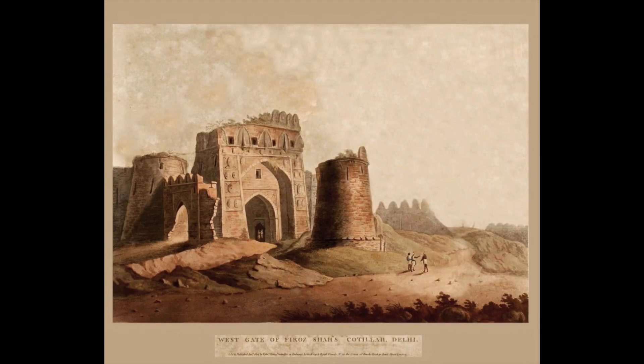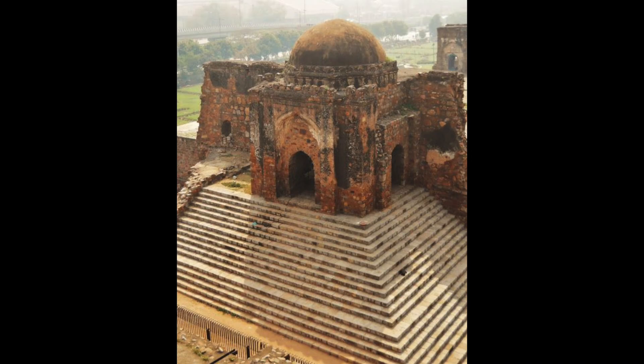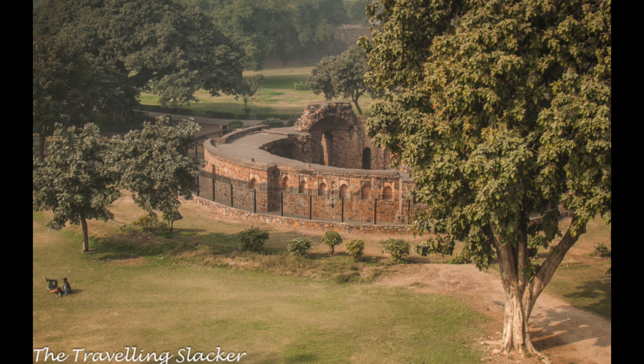Number three: the west gate of Feroz Shah's Kotla in Delhi. This view represents the west gate of Feroz Shah's residence at Delhi. It is of very remote antiquity and conveys a grand idea of Hindu knowledge of architecture at that distant period. It also contains evidently much of the Gothic order, the origin of which is so strongly disputed today. In this vicinity is the Pillar of Feroz Shah, containing several ancient inscriptions in unknown characters and some in Sanskrit, which have been translated as poetical eulogies on the wisdom of the Shah.